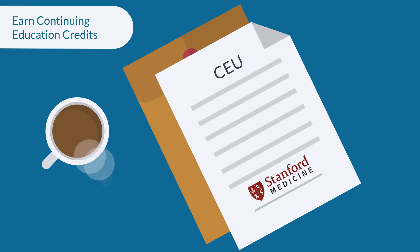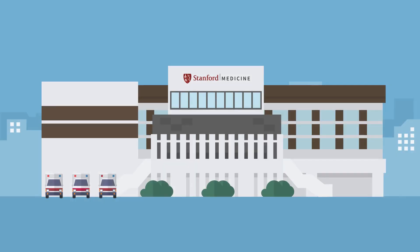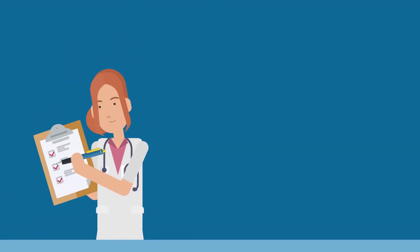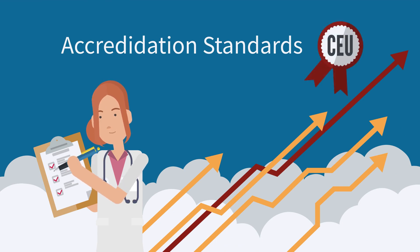Earn continuing education credits anytime, anywhere. We can provide engaging learner experiences taught by Stanford Medicine experts in the field while meeting rigorous standards for educational quality and independence.